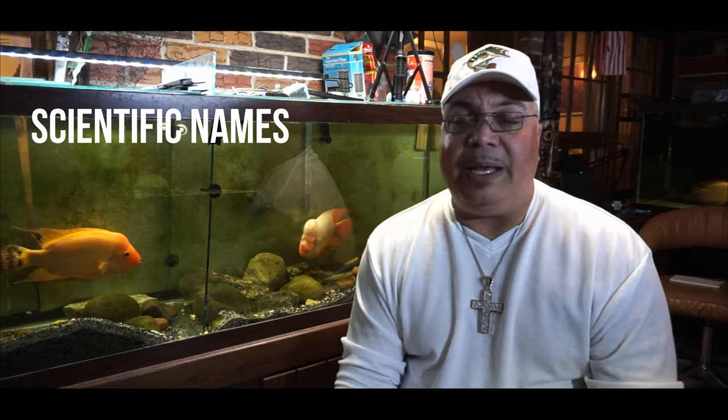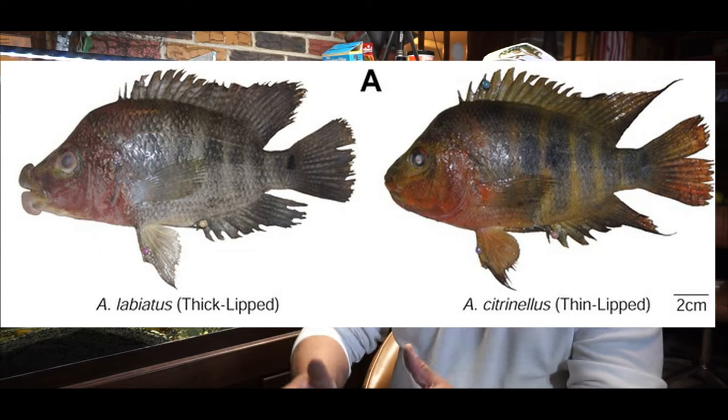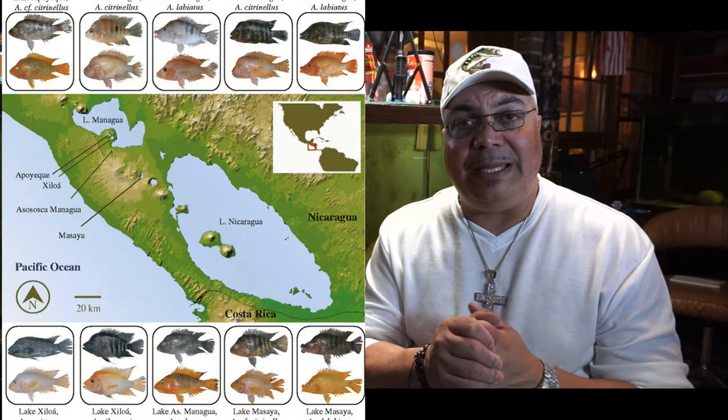Number one, I know you guys hate scientific names — I get it, I struggle with it myself — but it's important to know and identify what fish you have. If you purchase something, wouldn't you like to know that you actually have the fish you wanted to purchase? The Midas is actually known as the Amphilophus citronellus. The Red Devil is also known as the Amphilophus labiatus. Both are from the Amphilophus species.